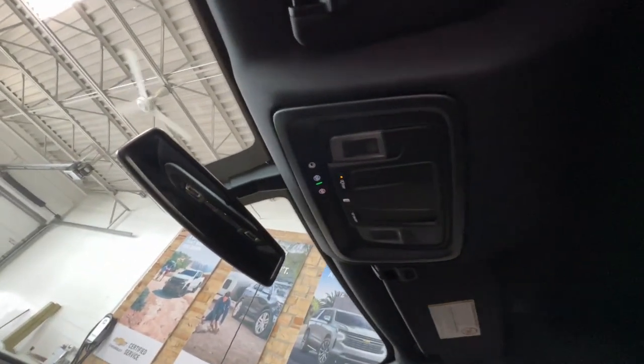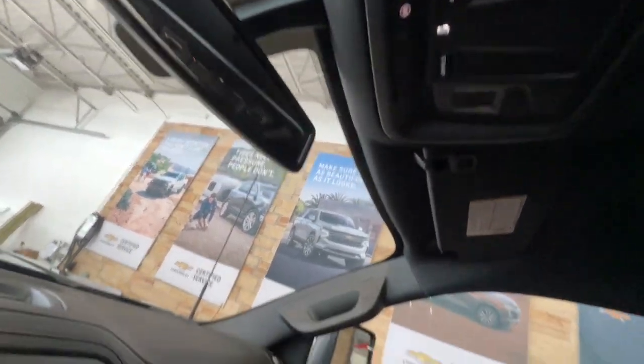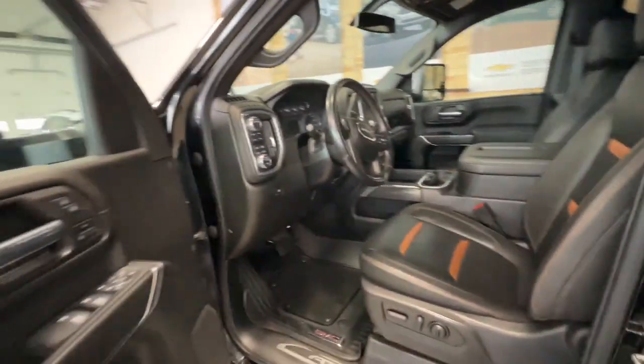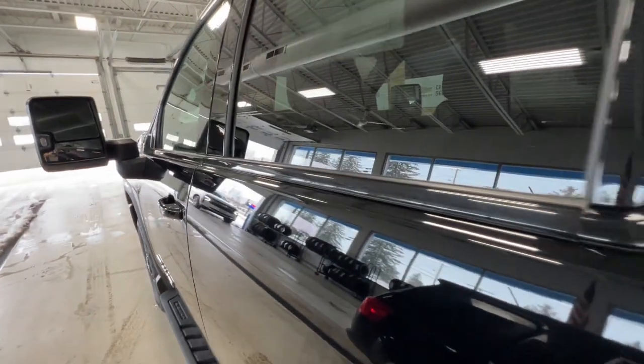Keyless entry, navigation system, heated driver seat, heated mirrors, iPod MP3 input, cooled driver seat, bed liner, backup camera, power passenger seat, remote engine start.